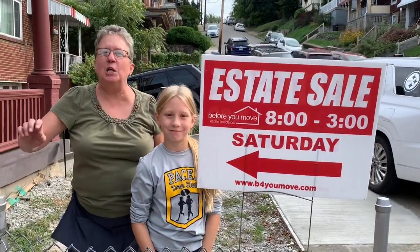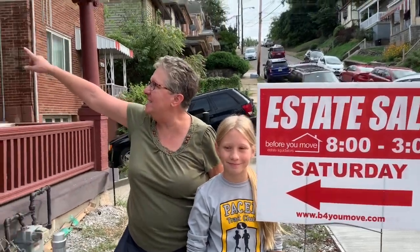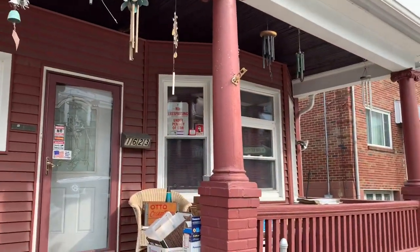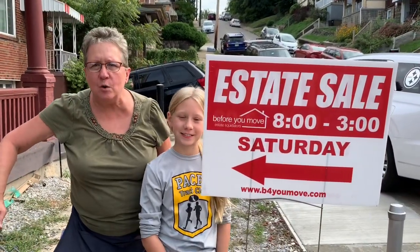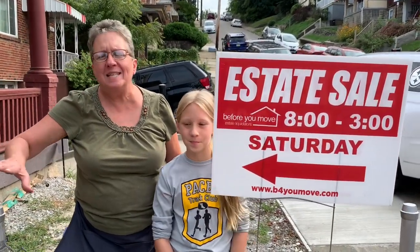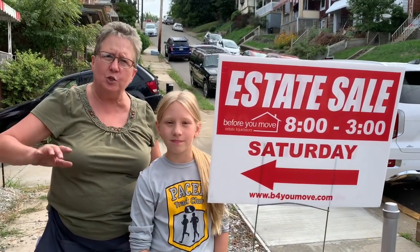This is it — the long-awaited Gracie sale at 1623 Fallowfield Avenue. You don't want to miss this sale. Do not rely on the first video because so many things have been changed and switched around.